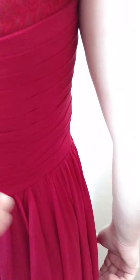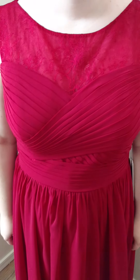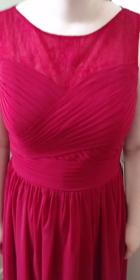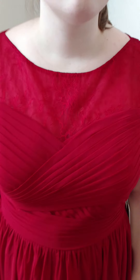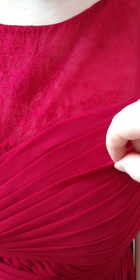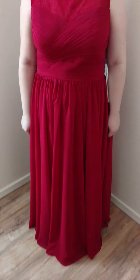It goes down into this beautiful ruching that is pin tucked — it's so well made and very, very beautiful. In the front it has an absolutely gorgeous sweetheart neckline that goes down into a beautiful cinched waist, making such a beautiful shape. The ruching and pin tucking are very evenly spaced and it fits her perfectly. We don't have to do any alterations — even the length is perfect.